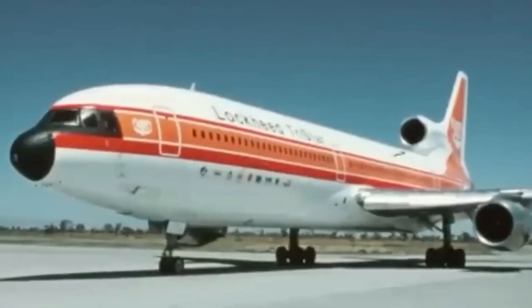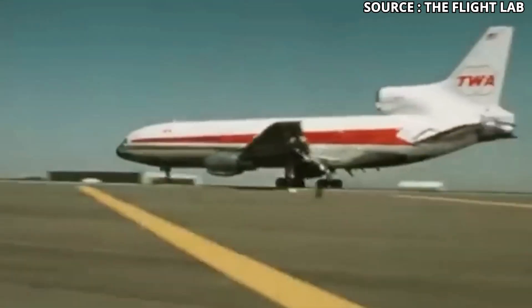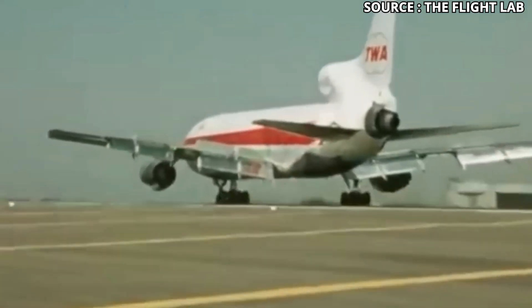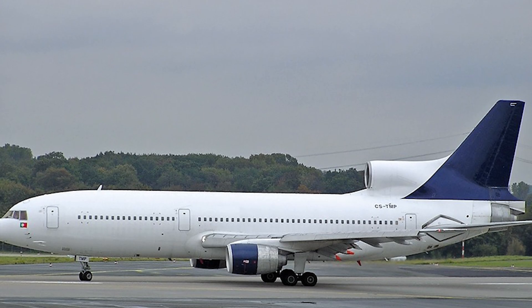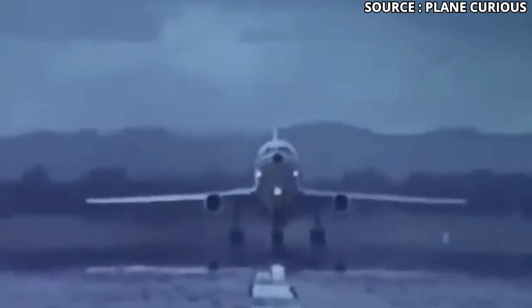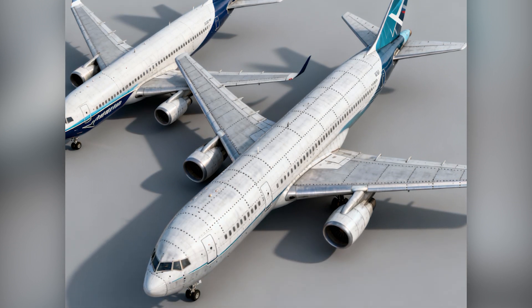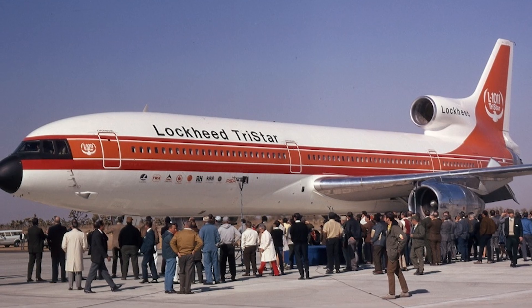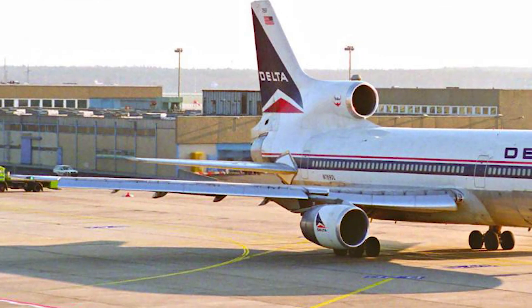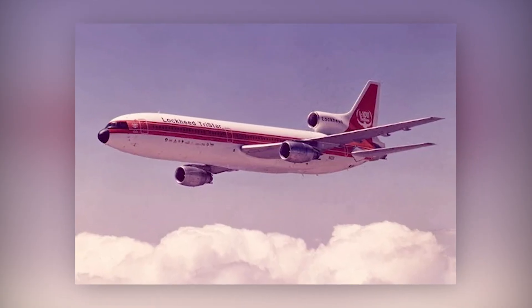Imagine the TriStar launched on time — would history change? Picture this: the RB211 engine arrives on schedule, Lockheed delivers the TriStar on time in 1971, airlines sign on faster, the order book fills up, and with enough volume Lockheed spreads costs and pushes out new variants — maybe a longer-range 600, maybe a freighter version, maybe the TriStar becomes the standard mid-sized widebody of the 1970s. If Lockheed had deeper financial backing, or a consortium like Airbus, the TriStar could have stayed in the fight — potentially slowing the rise of the Airbus A300 or delaying Boeing 767 dominance. Of course, this is speculation. But each scenario flows from real pressure points: engines, timing, and cash flow. The L-1011 had the tech. It just didn't have the clock on its side.